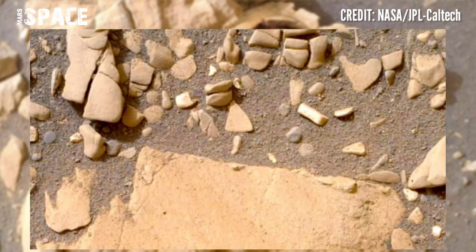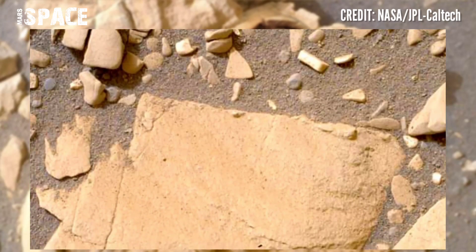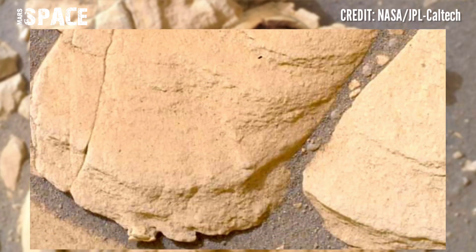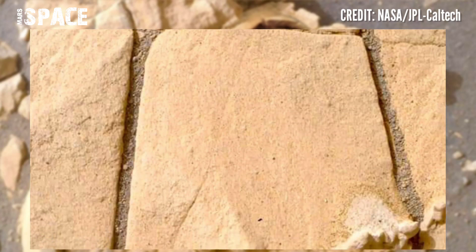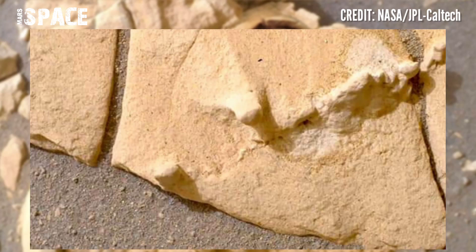Here we have shown stunning video footage of the Mars surface from NASA's Mars Perseverance rover. The rover acquired these images using its WATSON camera located in the turret at the end of the rover's robotic arm, captured on 4th November 2022.